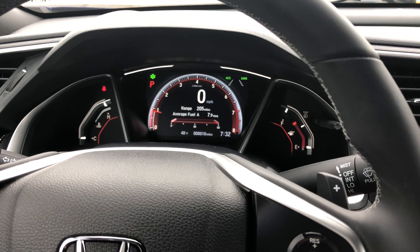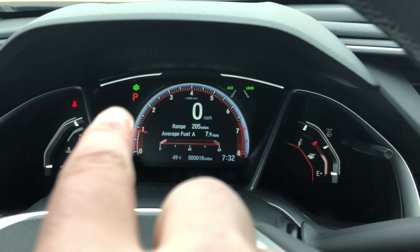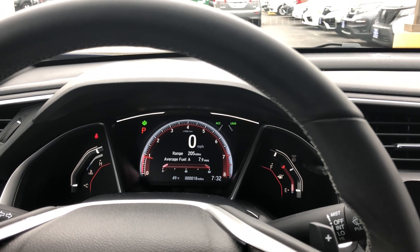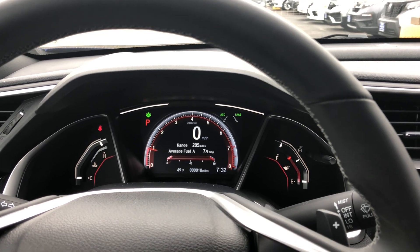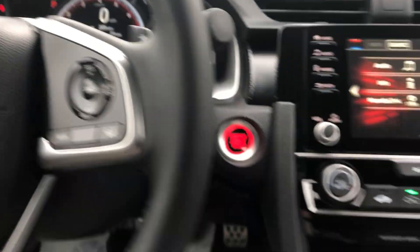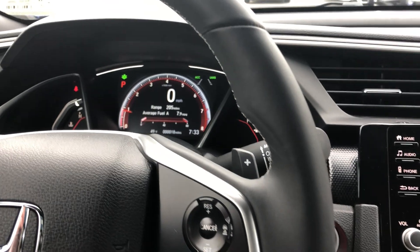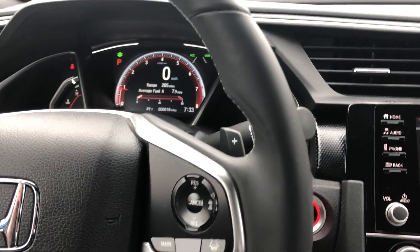Depending on your driving habits you can see two to four more miles per gallon with Econ. Those lights on the top sides change colors as you drive: green means you're being fuel efficient, white means you're not — a nice little coach. You can keep Econ on for city driving, but it's most effective on the highway due to constant stop-and-go in the city.